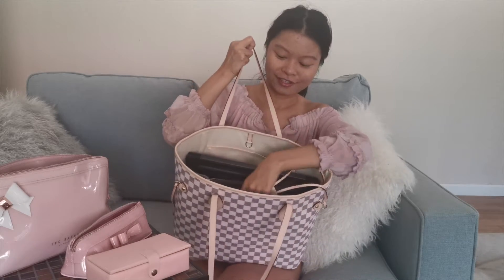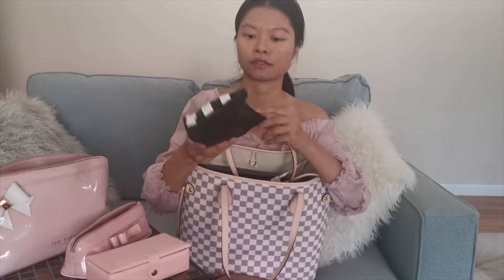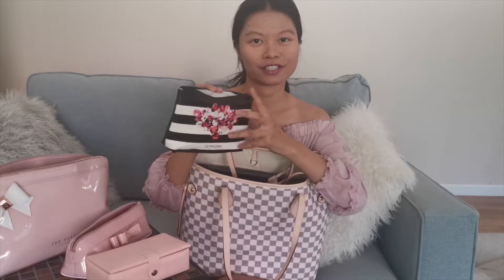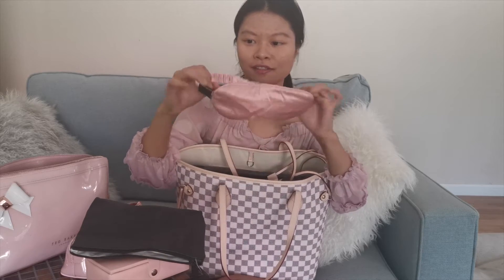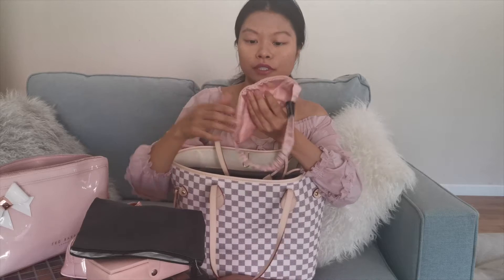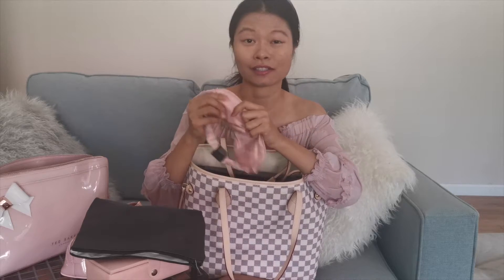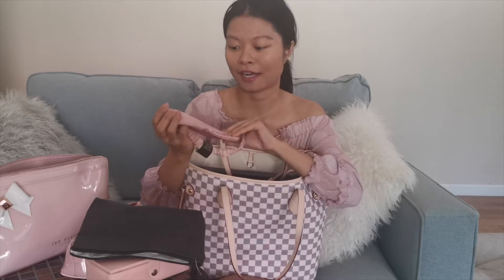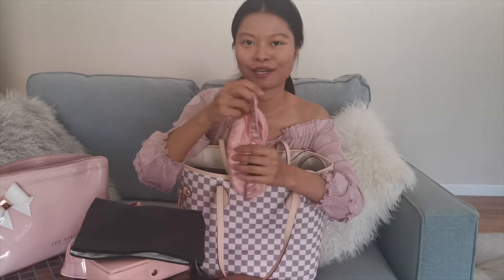Next is a Sephora pouch I got some time ago. In here I have a pink eye mask from Slip — it's very comfortable but doesn't fully block light, so it's not ideal for a complete blackout effect. It's a bit dirty from so much travel use; I try to keep it in this pouch so it doesn't get worse.